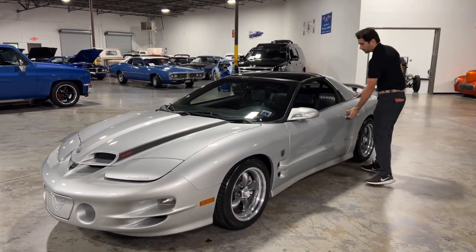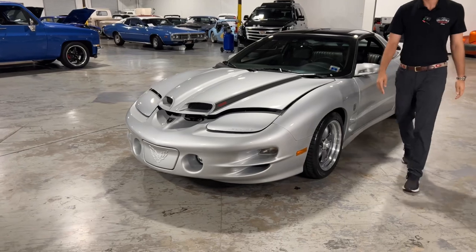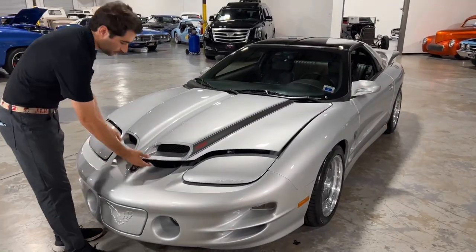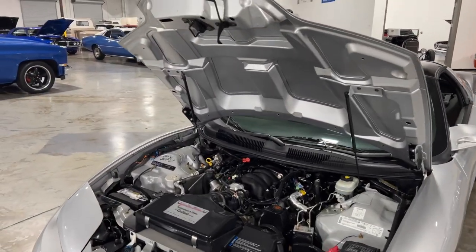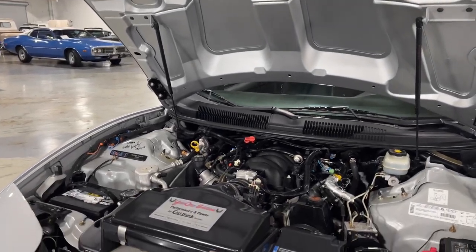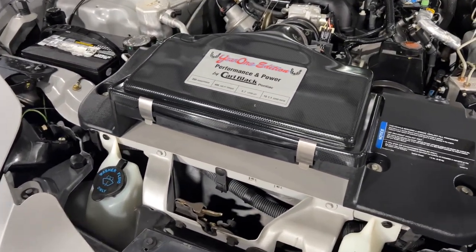Let me pop the hood and show you what's under there. As you can see, it's got the conventional Trans Am front hood — controversial to some, but I personally really like it. Steven here is going to show under the hood. You got your Year One Edition Performance and Power by Carl Black of Pontiac, and your beautiful intake manifold up there.